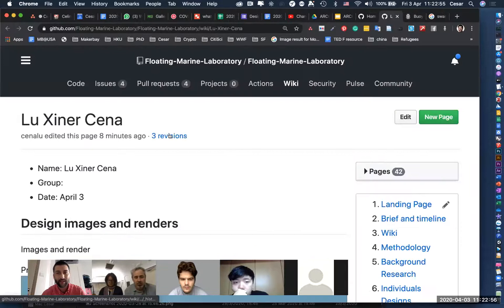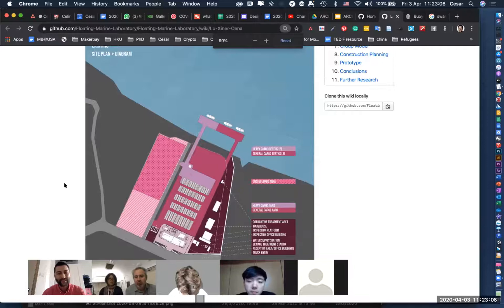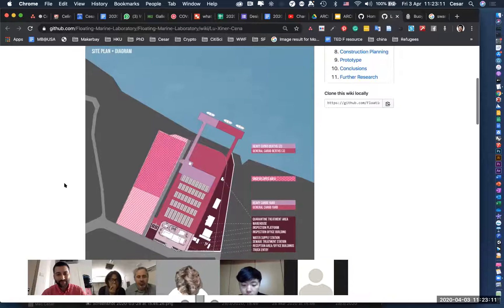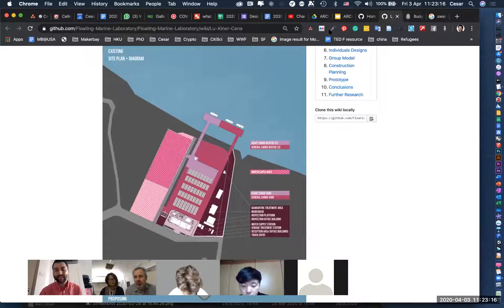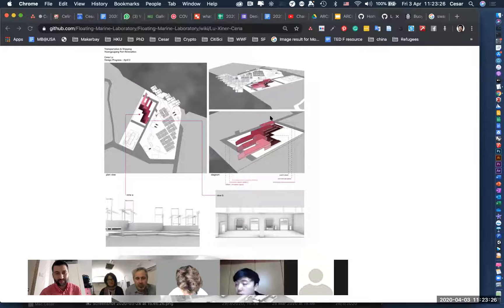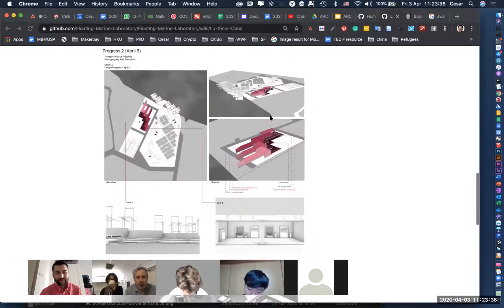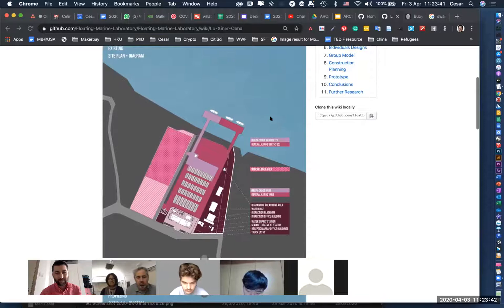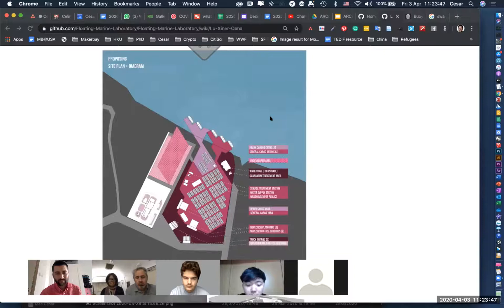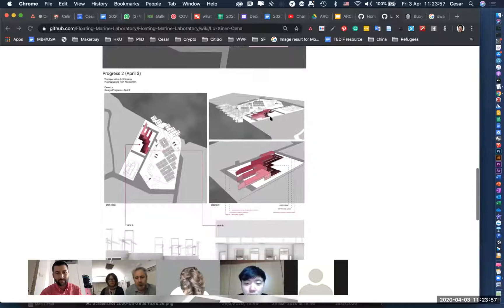My name is Senna and my topic is transportation and shipping. I chose a cargo port in Zhongshan city to renovate and improve working efficiency by re-routing the port. I also want to make use of existing empty land and turn it into a more educational and communal space for the public to see the working flow of the cargo port.